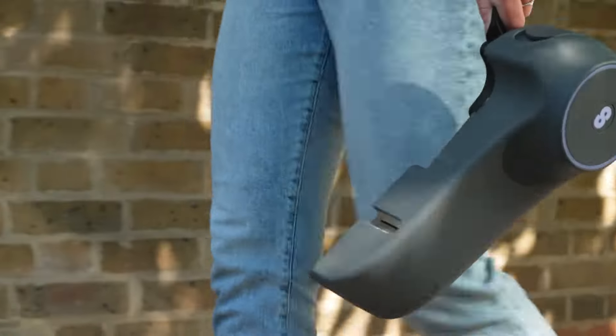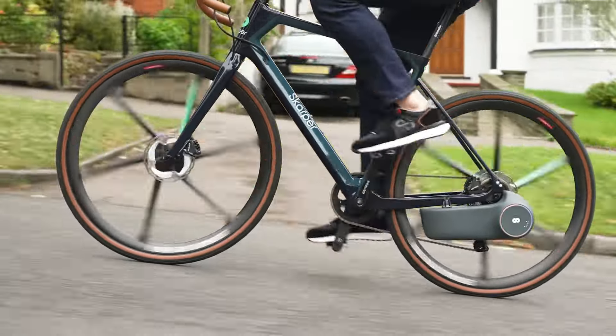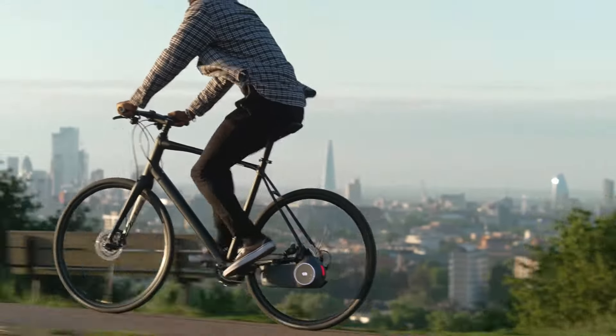It's lightweight, portable, and promotes extended rides without compromise. Embrace innovation with Scarper and enjoy cycling smarter while reducing your carbon footprint.